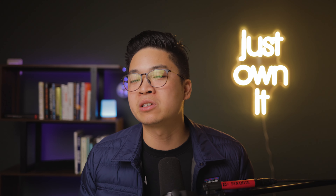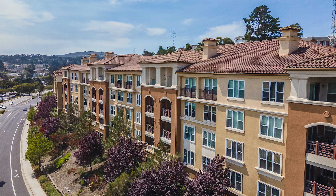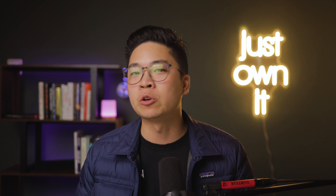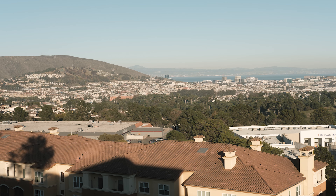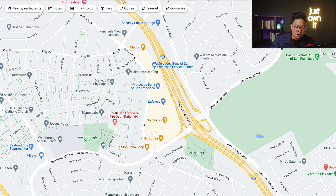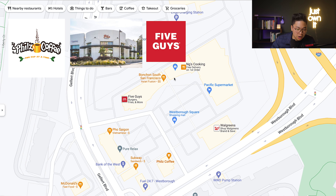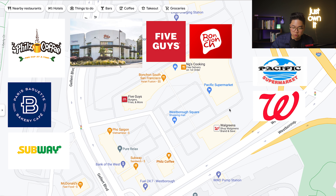Let's move on to the most popular condo complex in South San Francisco. That's South City Lights. This is a well-managed condo complex that offers a gym, playground, clubhouse, and proximity to Westboro Square with multiple restaurants including Pear Spaghetti, Phil's Coffee, Bonchon Chicken, and your local Pacific Super plus Walgreens. You'll be able to find one, two, and three bedroom layouts in this condo complex, and if you're lucky you might find one that faces the city where you'll see a panoramic view of the hill. South City Lights is off of Gellert Boulevard and Westboro Boulevard.